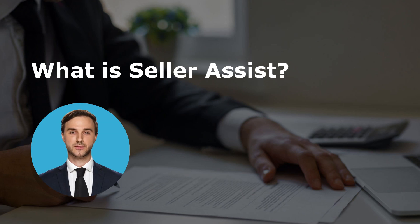What is seller assist? Seller assistance is offered by a seller to the buyer as a way to help pay closing costs. With this assistance, money becomes available for other things associated with acquiring a new home, such as paying the first mortgage payment, paying down the loan's interest rate, or saving up to pay for the property taxes.